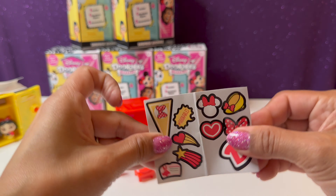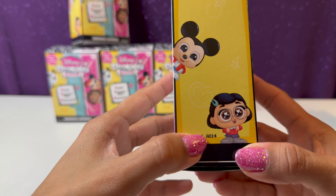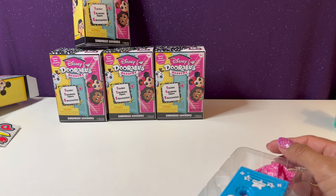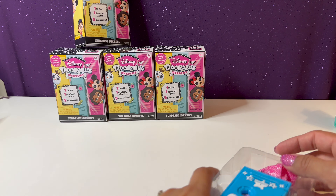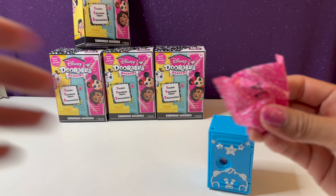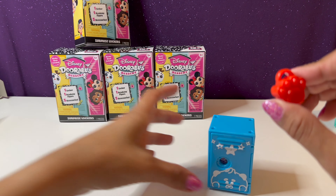Let me get the code for you — it is A014. So if anyone's looking for these, hopefully I can help you find the ones you really want to get. Here we have a blue locker — let's open up our key. This key has a red paw print.